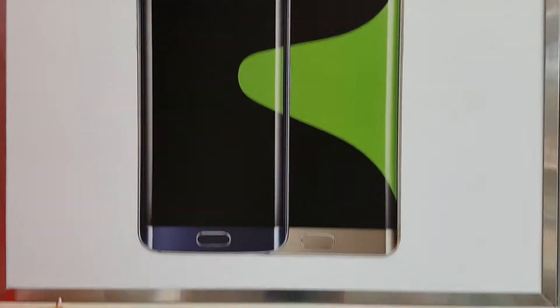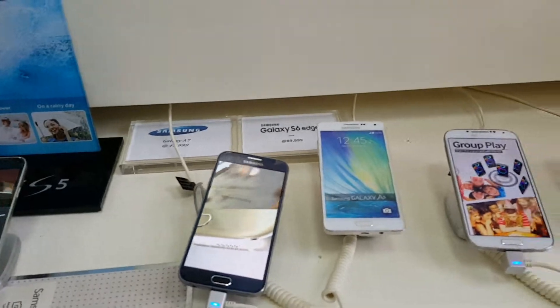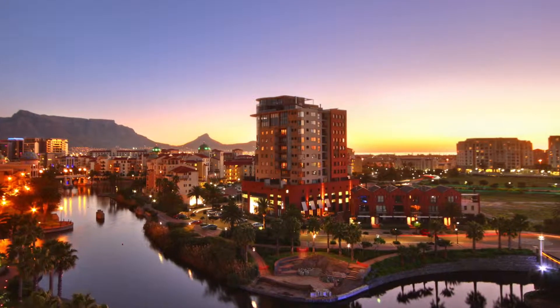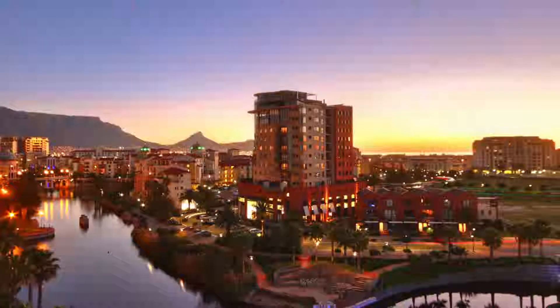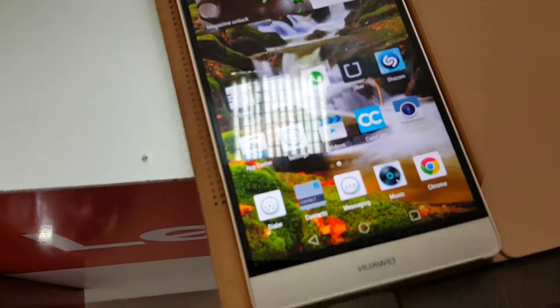The top 10 smartphones are ranked based on sales, performance, quality features and affordability. The ranking was tough to get right, but we had to come up with a list nonetheless. As usual, we start with number 10 going all the way to number 1. Stay tuned and enjoy.